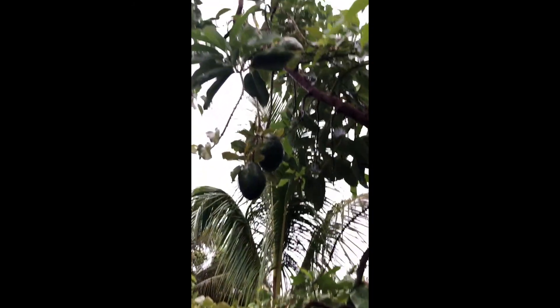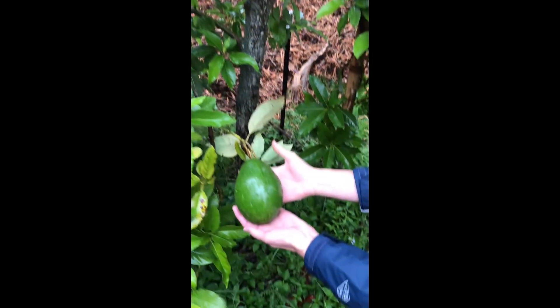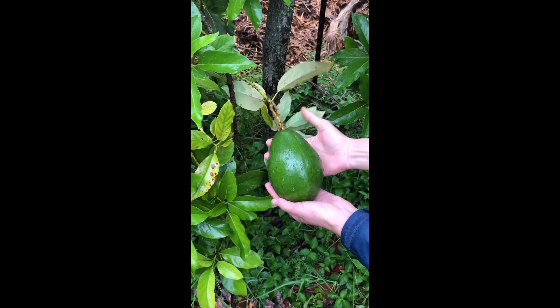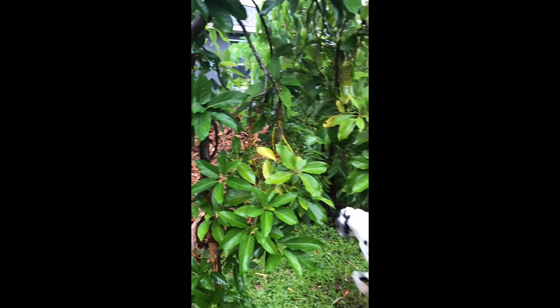It is the Siemens variety. Huge, huge avocados. Beautiful, shiny.